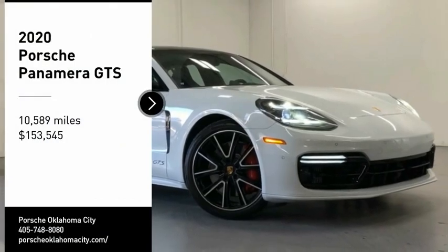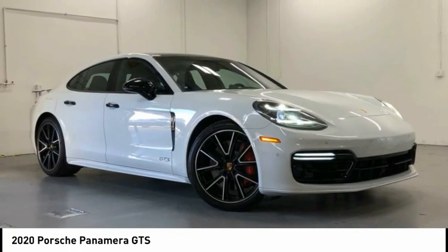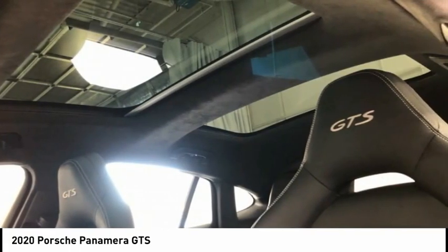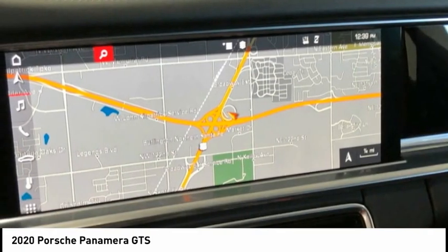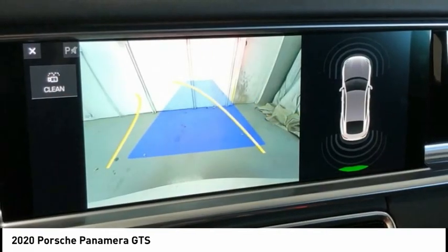Come test drive the 2020 Panamera. As you can see, Porsche didn't experiment with the car's design. They stuck with the Porsche philosophy that form should follow function. Nothing else would have made sense. Nothing else would have produced a four-seater Porsche.